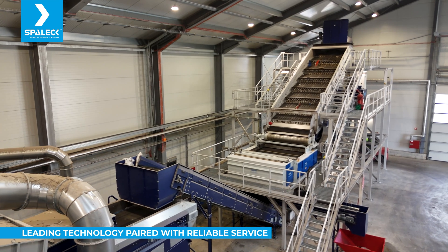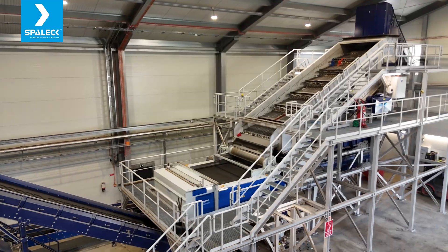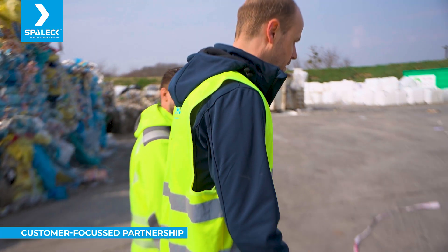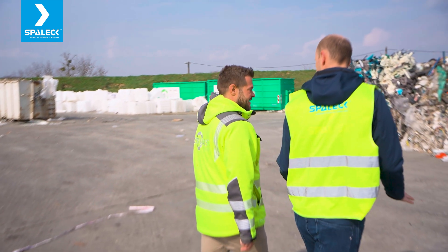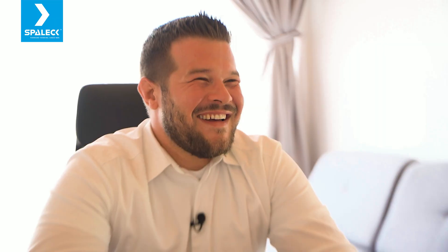We chose mostly market leaders in order to get the best technology. It's not just about using the best machines — it's also about the best service afterwards. When you choose a machine, you have a kind of marriage with that company over years. We chose a company that has already existed for 40 years, so we believe Spallek will exist for another 40 years, and that gives us comfort to reach our goals together.